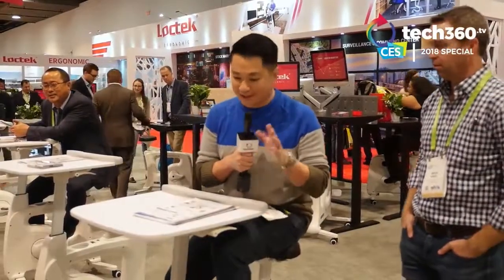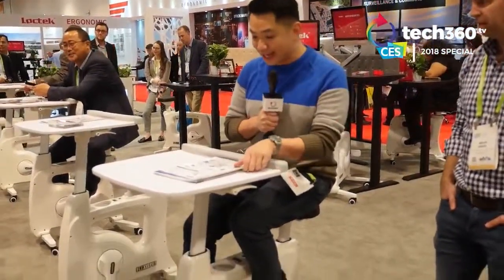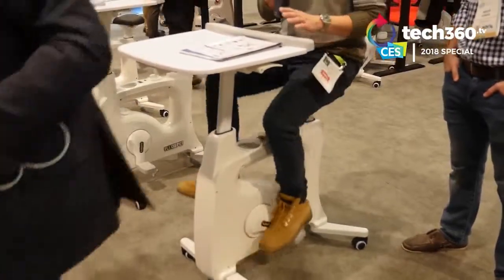For those of you who are just too lazy to go to the gym or desk-bound most of the time, this is a perfect gadget for you. It's the desk bike pro, and as you can see, you can pedal while you're working on your laptop or whatever else you're doing.